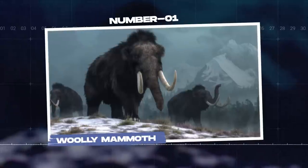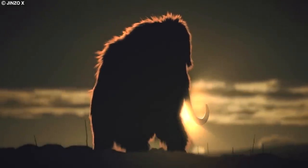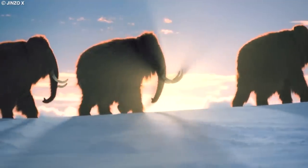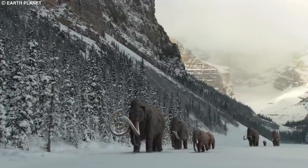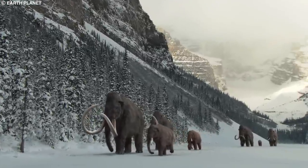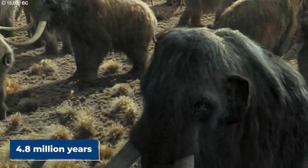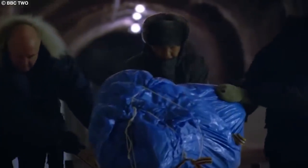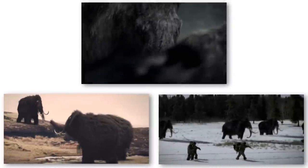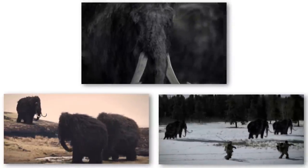Number 1: Woolly Mammoth. The woolly mammoth, Mammuthus primigenius, is perhaps the most iconic and well-known prehistoric animal frozen in ice. These majestic beasts roamed the cold, harsh environments of the Northern Hemisphere during the last ice age, around 4.8 million to 4,000 years ago. Their remains are often discovered in the permafrost regions of Siberia and North America, providing valuable information about their biology, behavior, and the environment they inhabited.